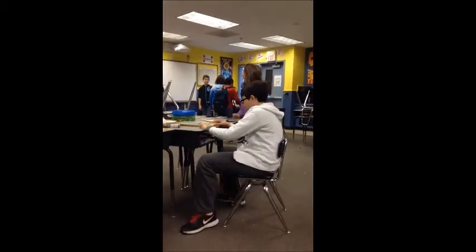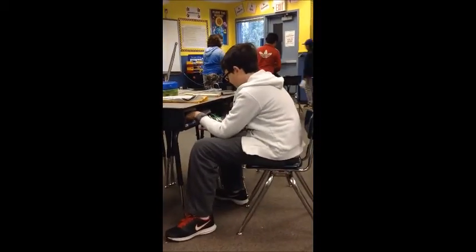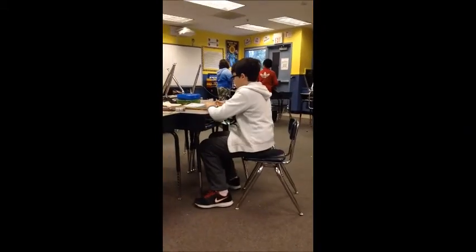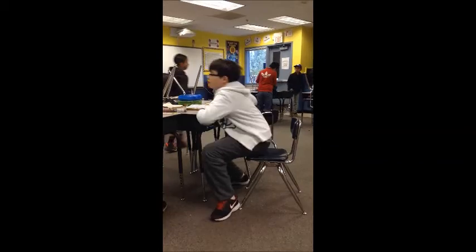I know, that's why my desk is open. Okay, you guys can come up and get your materials. Hello!